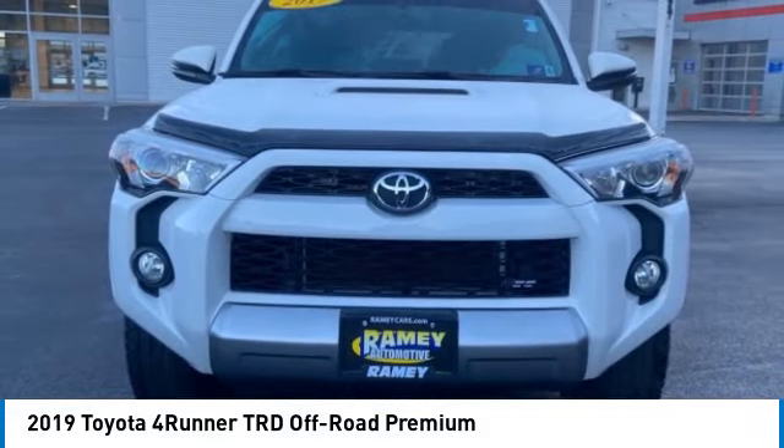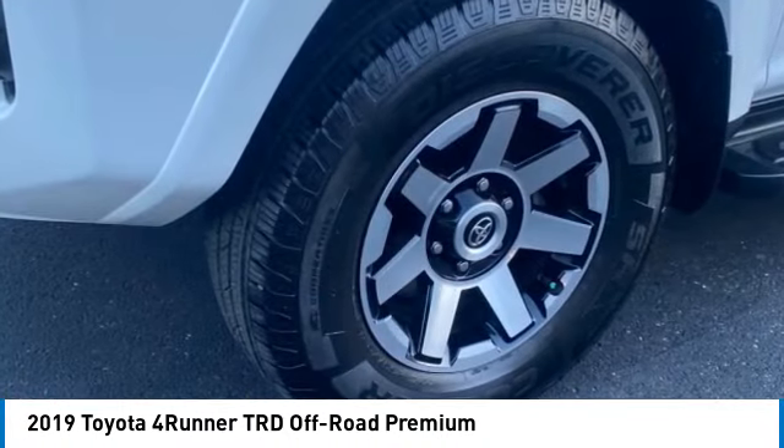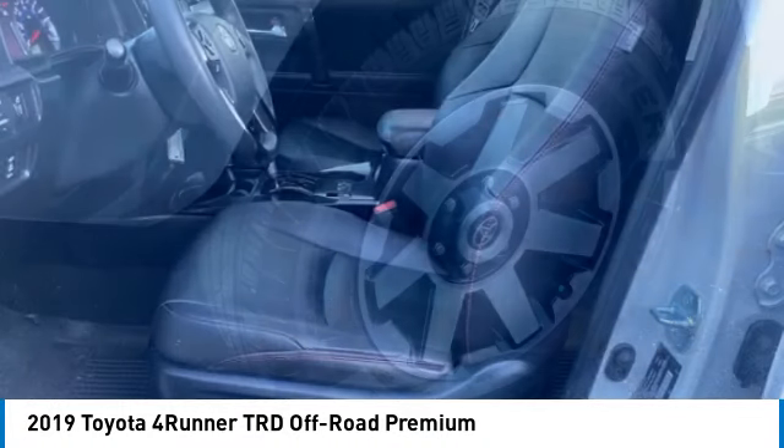Daytime running lights, fog lights, braking assist, power brakes, voice-activated navigation system.